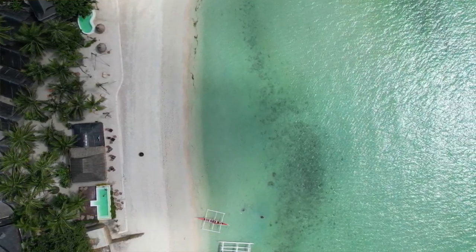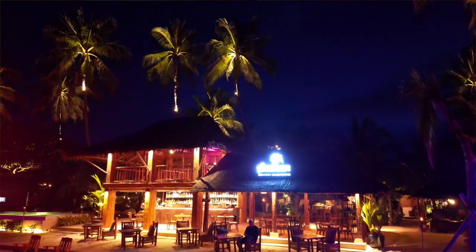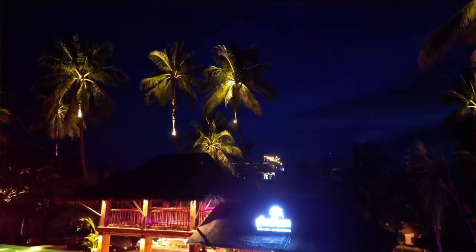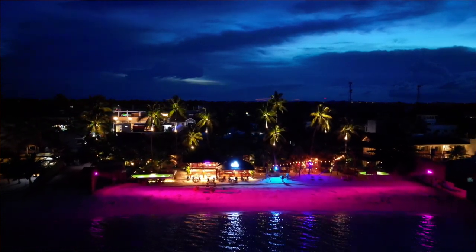I was actually surprised when I arrived. I didn't know they have a pool, and the pool is very nice because it's by the beach. Another thing that surprised me is how beautiful Amihan Beach Cabanas is at night — when I flew my drone during sunset, I was really amazed.